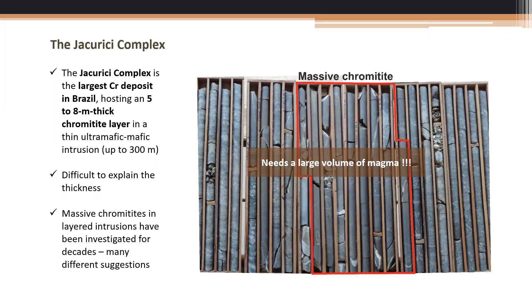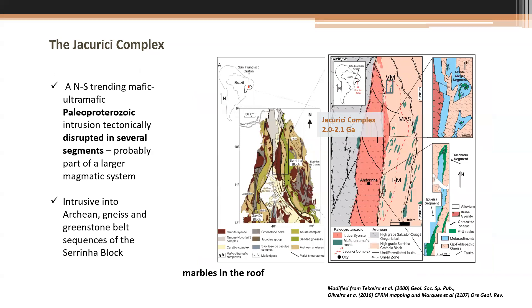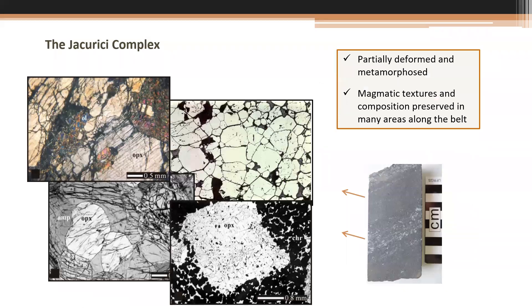We'll start by showing a little bit about this complex in Brazil. The name is Jacurici — it is the largest chromite deposit and a very important one for Brazil. The problem is that we have a very large amount of chromium in a single massive layer. The complex is along this belt, elongated and segmented by tectonics. The age is about 2.1 billion years, and it is intruded in a greenstone belt sequence with marbles in the roof. The Jacurici complex is partially deformed and metamorphosed, but magmatic textures and compositions are preserved in many areas.